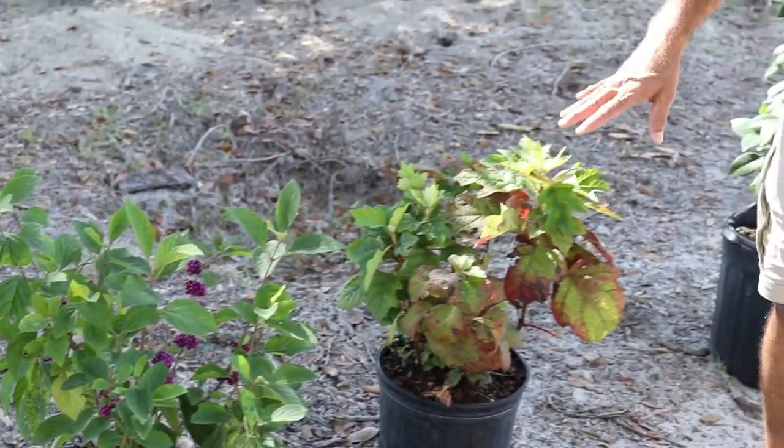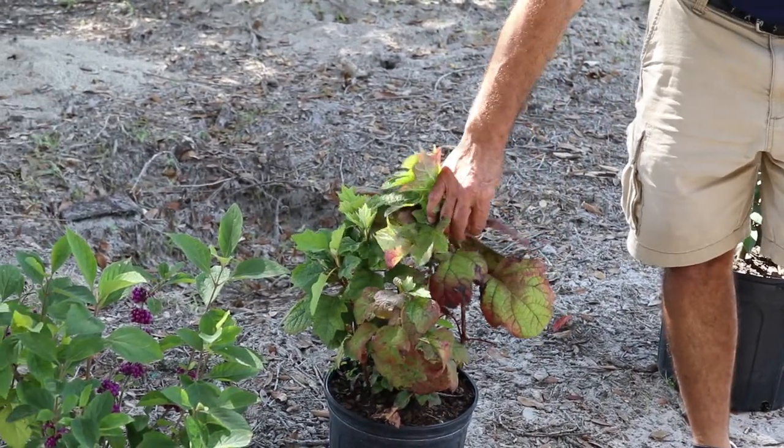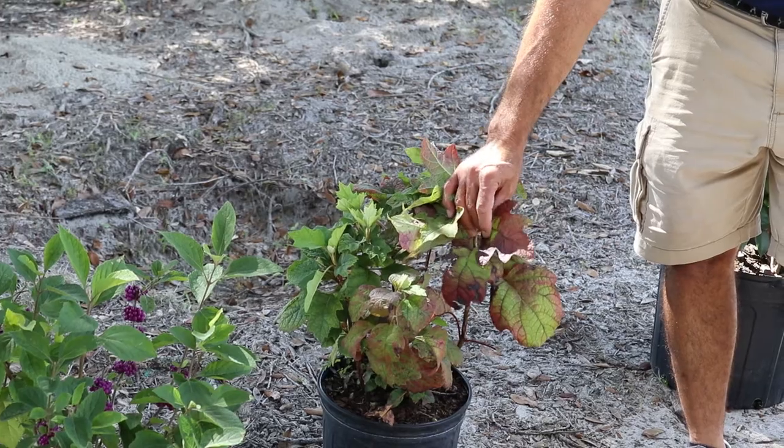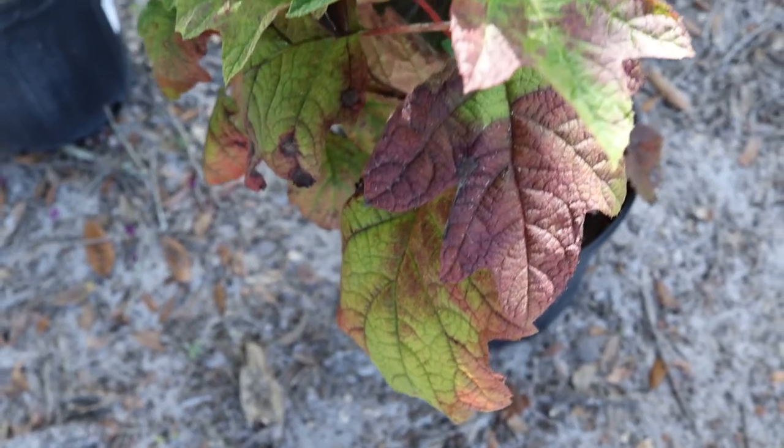Another one of my favorites, also a native, is Oakleaf hydrangea. It does look like it's going to sleep for the fall, and that's exactly what it's doing. But you're going to get that burnished, bronzish, reddish color.